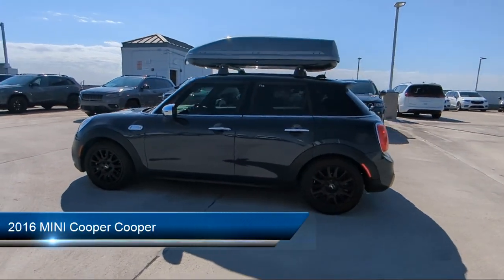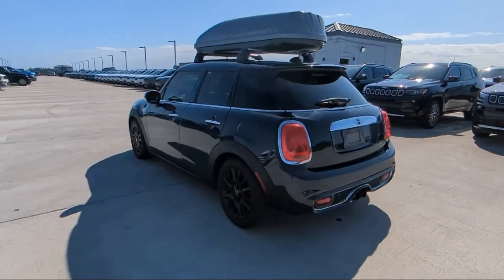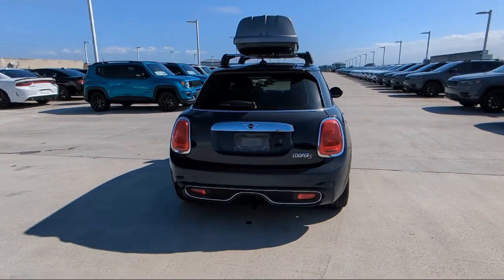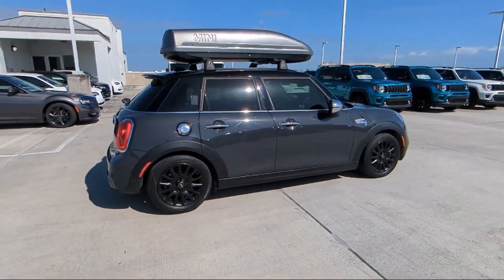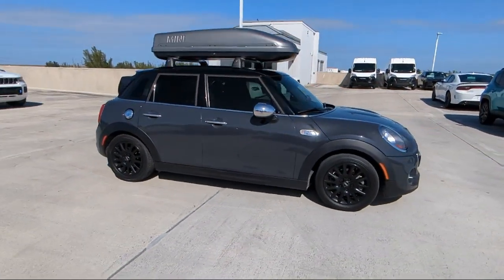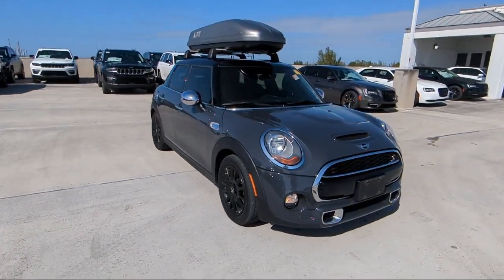It comes equipped with Front Side Curtain Airbags, Steering Wheel Mounted Cruise Control, Front Side Airbags, Telescopic and Tilt Steering Wheel, Bluetooth Auxiliary Audio Input, Leatherette Upholstery, Steering Wheel Mounted Phone Controls, Power Windows with Safety Reverse, Dual Front Air Conditioning Zones, Alloy Wheels and much more!